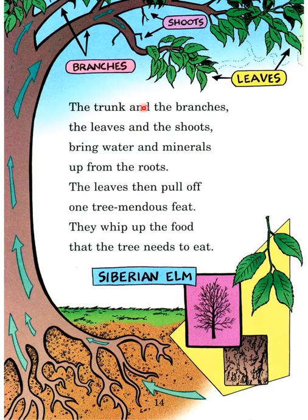The trunk and the branches, the leaves and the shoots bring water and minerals up from the roots. The leaves then pull off one tremendous feat — they whip up the food that the tree needs to eat. This is Siberian elm.